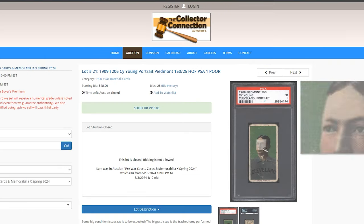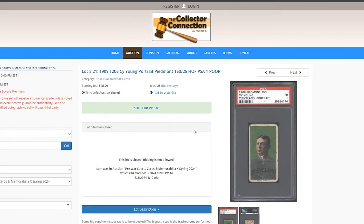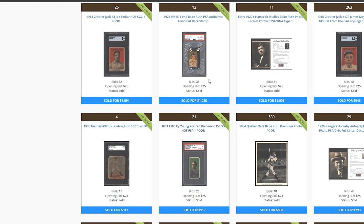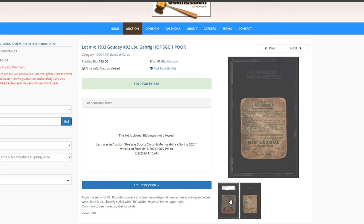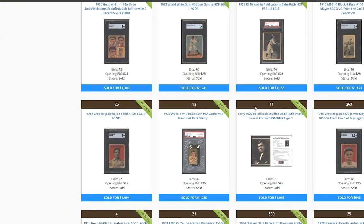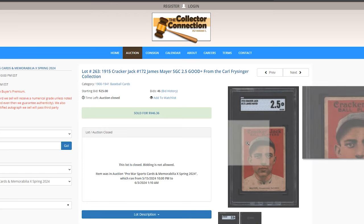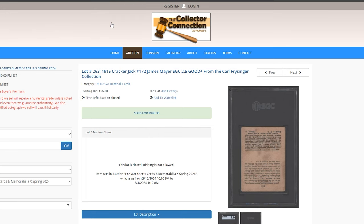Cy Young 1 sold for $900 and change — paper loss, creases, a well-worn beater copy. Then a 1933 Goudey Gehrig in even worse shape for $916. And a 1915 Cracker Jack — James Meijer or Meyer — for $946.